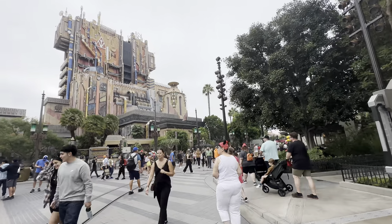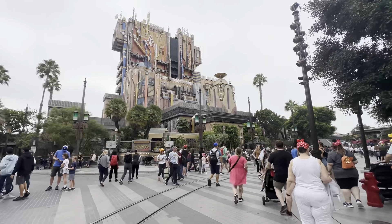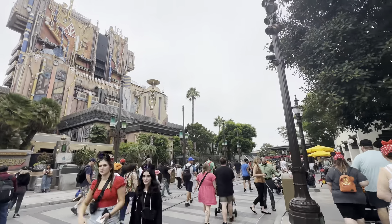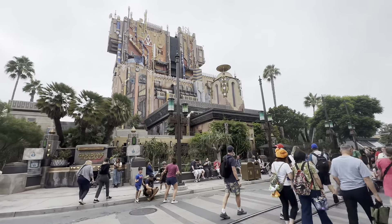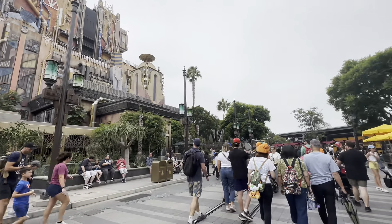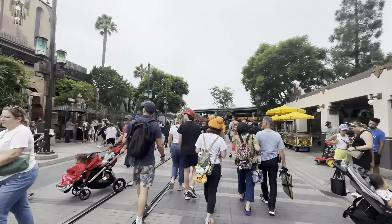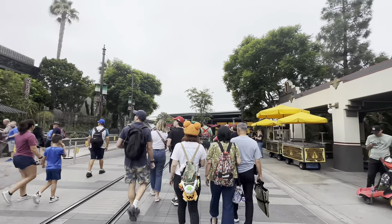Over here is Guardians of the Galaxy Mission Breakout. But during Halloween, Guardians of the Galaxy Mission Breakout will temporarily close at 2 p.m. for one hour to make way for Guardians of the Galaxy Monsters After Dark. Please be advised that Monsters After Dark is a little more intense than this version. I would explain what it's about, but it would be a bit of a spoiler.